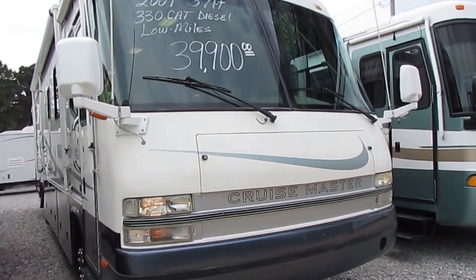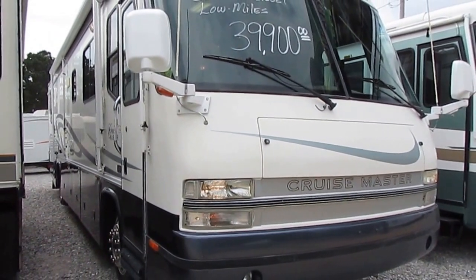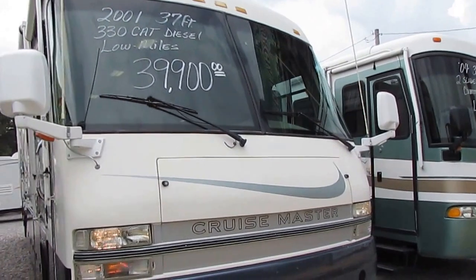You're going to pay a little bit more for a diesel up front, but you've got something that you can use for 10 or 20 years versus a gas burner. With a gas engine you get about 150,000 miles on it — that's pretty much all the life they have.